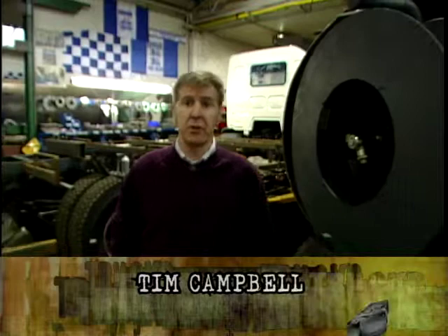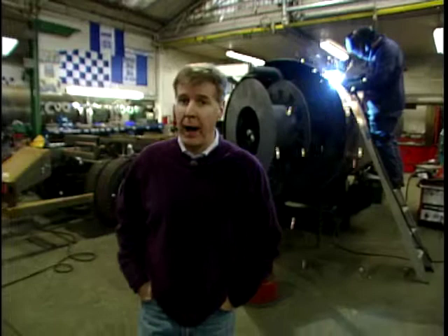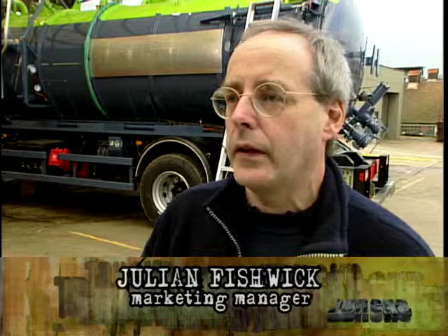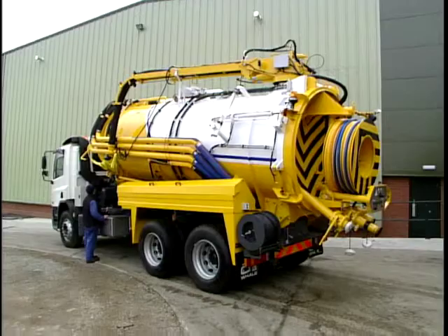Here we are at Whale Tankers in Solihull, Europe's largest manufacturers of wet waste tankers and jetting equipment. Exported to over 60 countries worldwide from Barbados to New Zealand and with a staggering turnover of 17 million pounds. The number of tankers we produce is roughly 280 a year, varying on the build up of specifications.